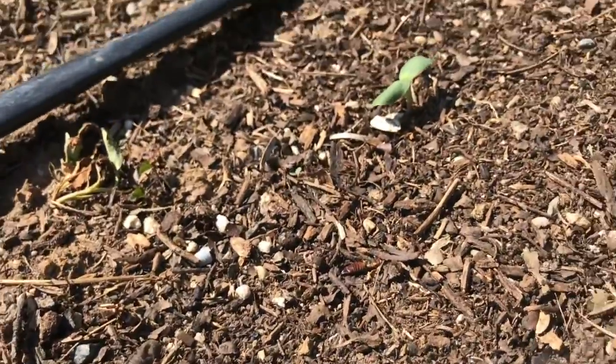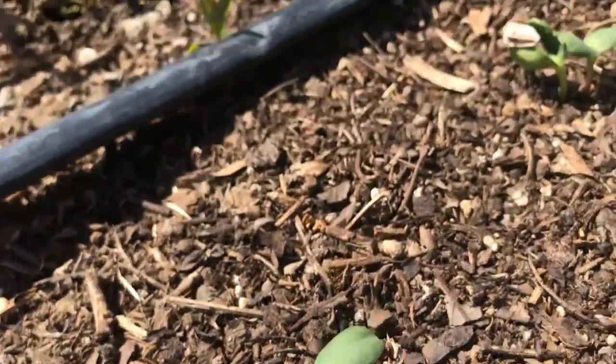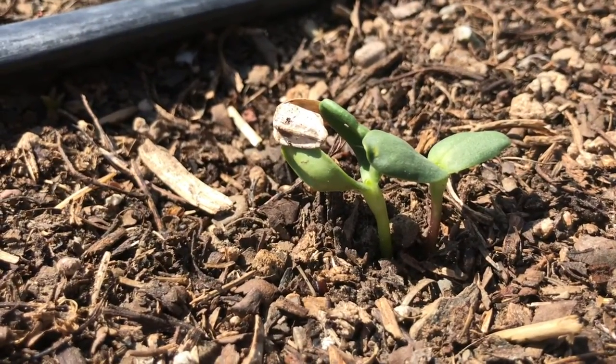Teacher Abby planted sunflowers out in the field and they're just starting to peek out from the soil. Look, you can see the shell of its seed.